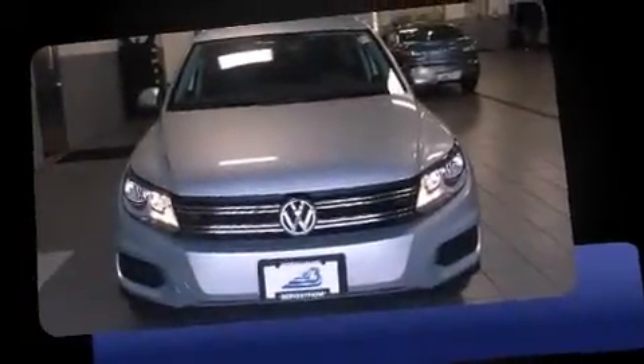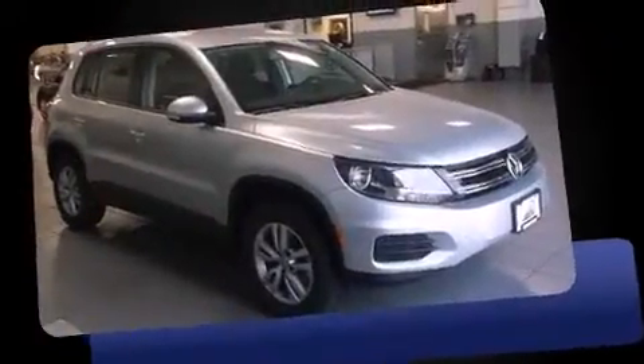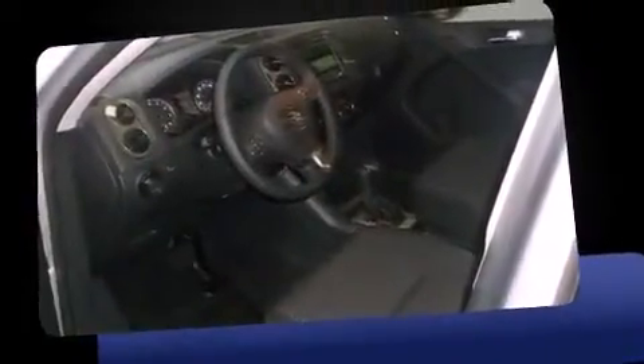Load your family into the 2014 Volkswagen Tiguan. It features an automatic transmission, front-wheel drive, and a 2-liter 4-cylinder engine. The engine breathes better thanks to a turbocharger, improving both performance and economy.